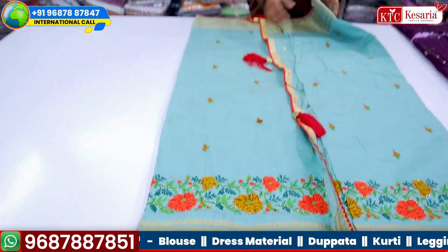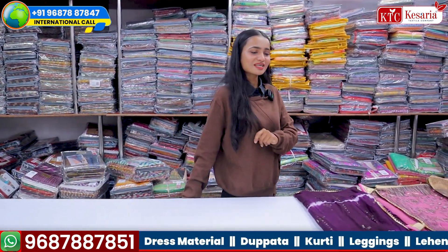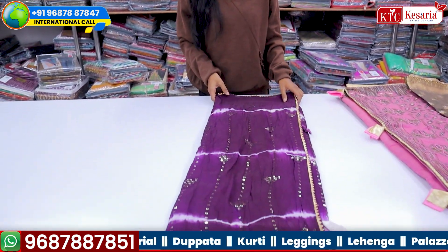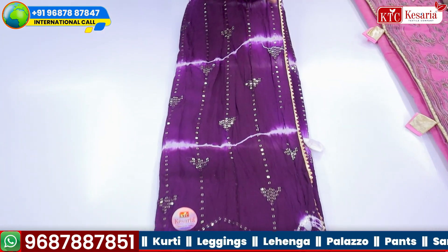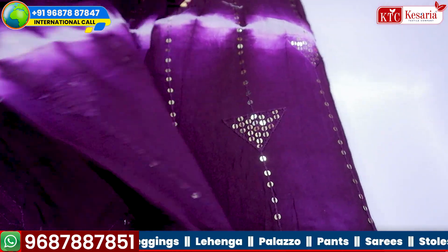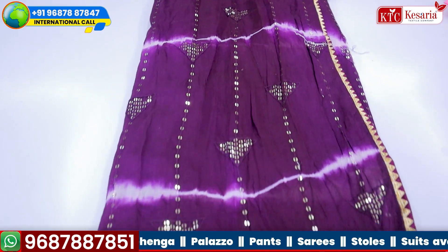If you need fashionable party wear items but in cotton, you will be able to see this collection. You will see the tie-dye work with sequin detailing. The combination of cotton with sequins is very beautiful, and you will be able to see the same detailing on the whole side.